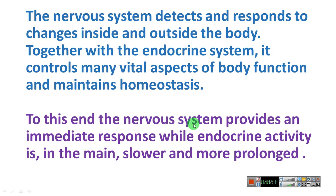Do you remember what homeostasis is? The nervous system provides an immediate response, while endocrine activity is in the main slower and more prolonged.